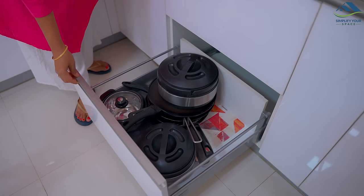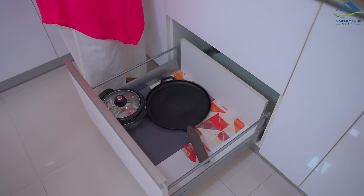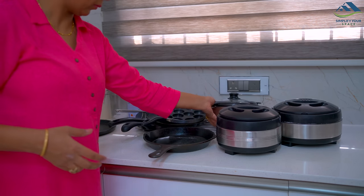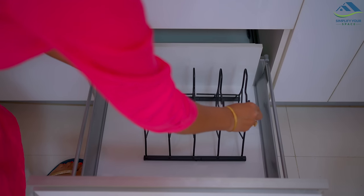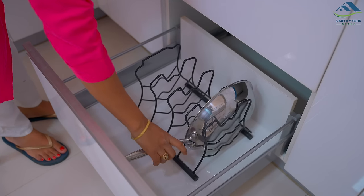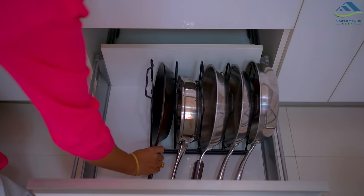Next are these drawers. I'll keep all the frying pans which I took out from the previous cabinet here in this drawer. I have used a pan holder here to organize all the pans and tawas. Now accessing them will be much easier.